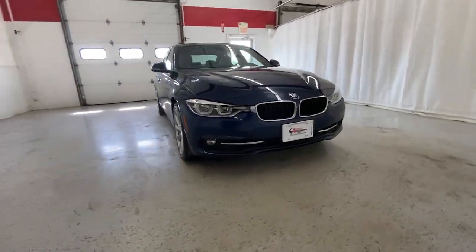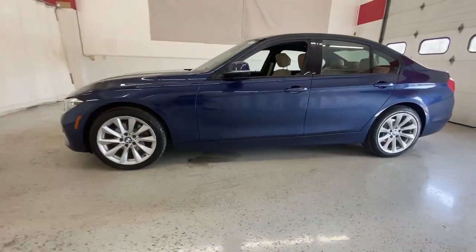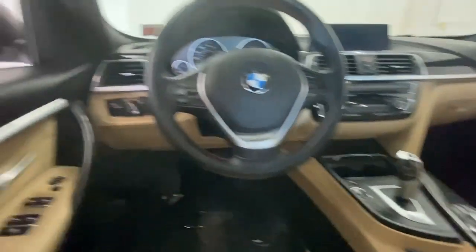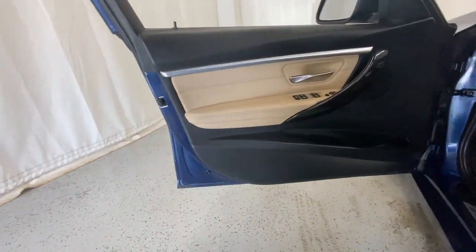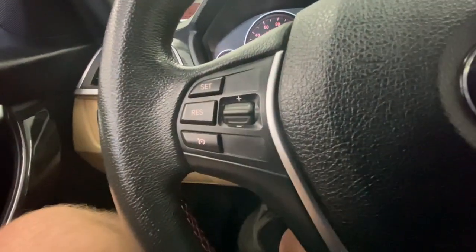Take a moment to check out the 2018 BMW 325i. This vehicle is an outstanding buy with fewer than 70,000 miles on the odometer. See for yourself when you take it out for a test drive. Our professional staff looks forward to giving you excellent service.